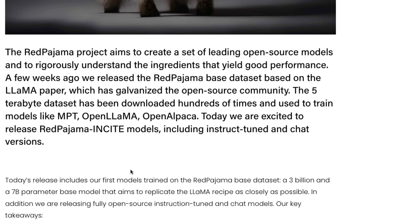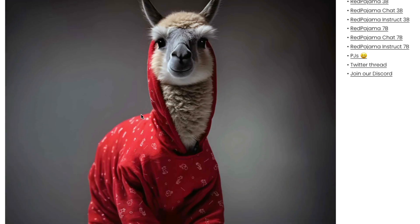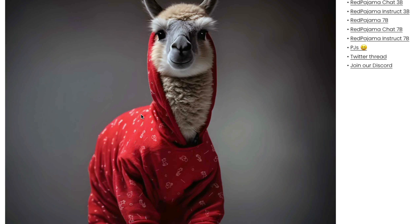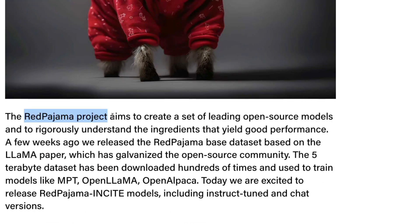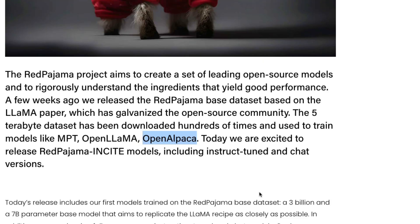Let's take a step back and understand what the RedPajama project is. The name likely comes from the children's rhyme 'Llama Llama Red Pajama.' The project aims to create a set of leading open source models to understand the ingredients that yield good performance. A few weeks ago, the Together group released a RedPajama dataset based on the LLaMA paper, which led to a huge amount of open source development — models like MPT, OpenLLaMA, and OpenAlpaca are all trained on the RedPajama dataset. Today, the same group has released RedPajama INCITE models that include instruction-tuned and chat versions.